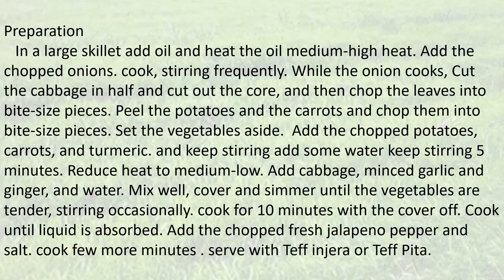Preparation: In a large skillet, add oil and heat over medium-high heat. Add the chopped onions and cook, stirring frequently. While the onion cooks, cut the cabbage in half, cut out the core, and then chop the leaves into bite-size pieces.